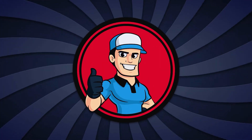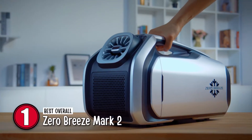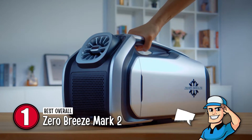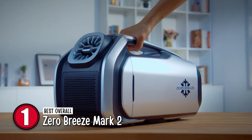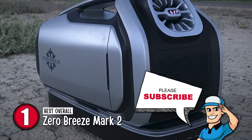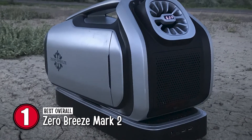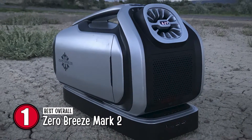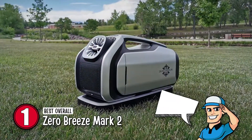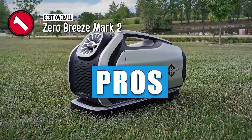Finally, we have the best overall, the Zero Breeze Mark II. The majority of its users were quite impressed by the fast and efficient cooling of this air conditioner. They say that it is just what they were looking for. In just a few minutes, they could feel the cool fresh air even during hot summers. Users highly recommend others to invest in this amazing unit.